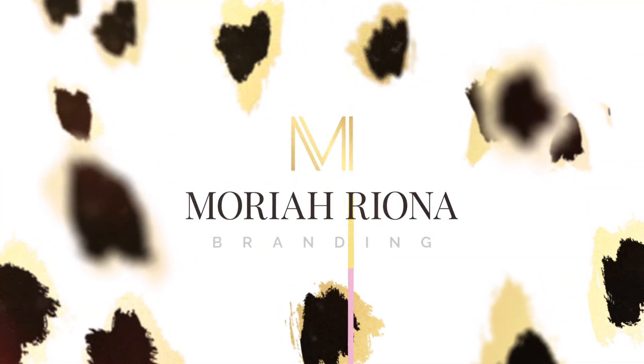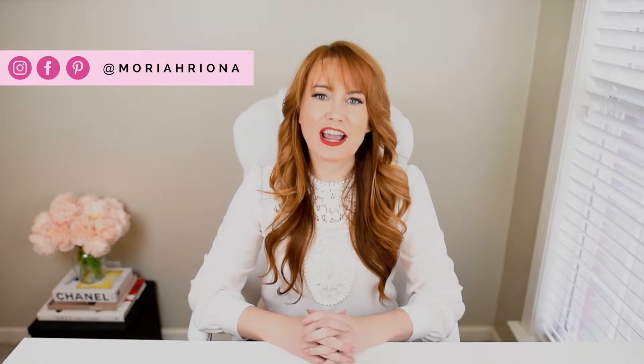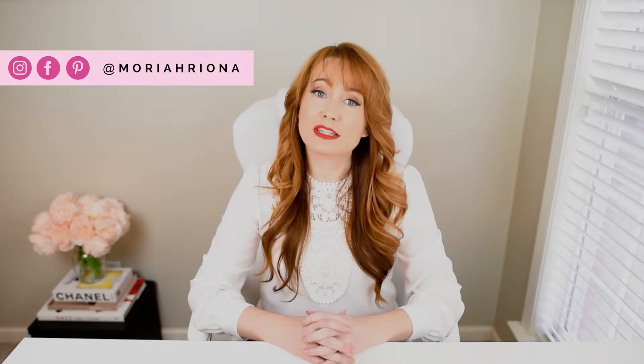Want more of the best branding and business advice specifically for female entrepreneurs? Subscribe to my channel and click the bell to be notified when I post each new video. I'm Mariah, luxury brand designer and strategist, and I help female entrepreneurs build exclusive high-end brands so they can show up with confidence, get booked with clients they love, and finally charge what they're worth.